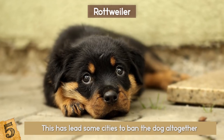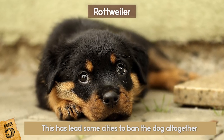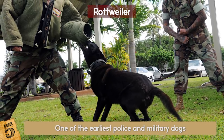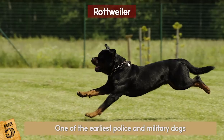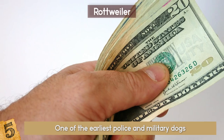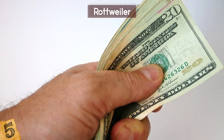Despite this, Rottweilers are social animals and love to be a part of the family. Their loyalty and obedience made them one of the earliest police and military dogs. That loyalty has a hefty price, and while it fluctuates wildly between bloodlines, some can cost over $6,000.